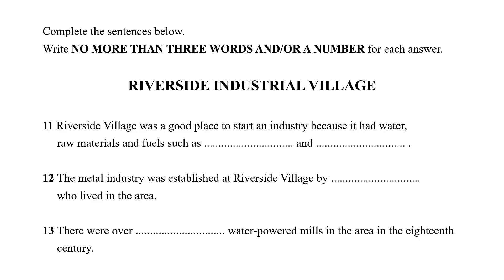Next, you should read the sentences and look for clues in each one. Let's take a look at the first sentence. Number 11: 'Riverside Village was a good place to start an industry because it had water, raw materials and fuels such as [gap] and [gap].' So think about the clues we can find here — you have to look for the names of some raw materials and fuels that are available in Riverside Village while listening to the recording.